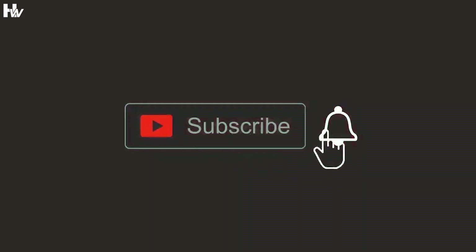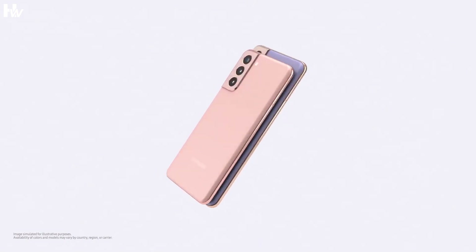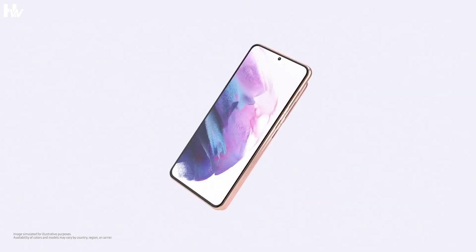Please don't forget to subscribe to this channel, because we are going to continually update you with videos on the latest information, leaks, and rumors about the Galaxy S22 series as they become available.